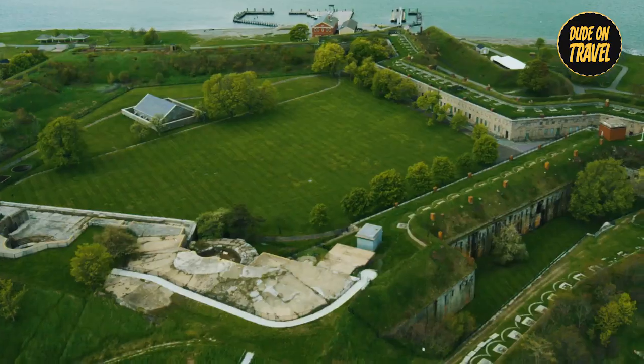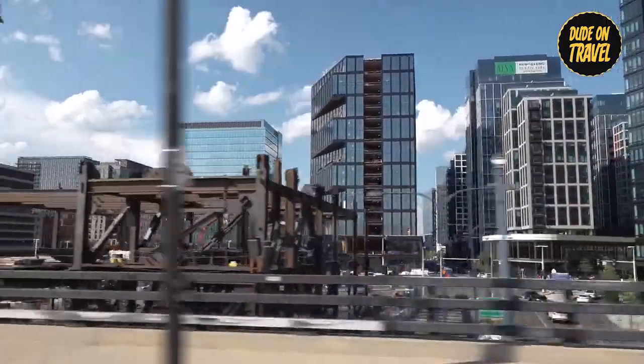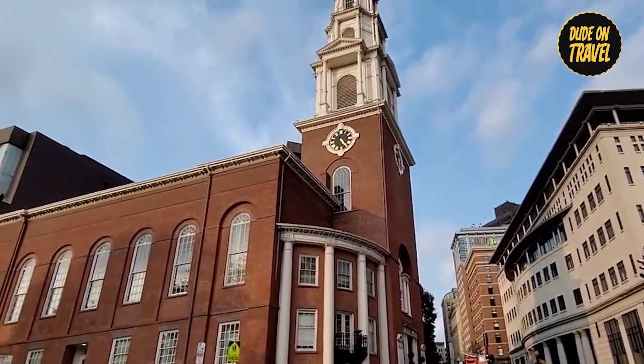Thanks for joining us on this journey through Boston's rich history. If you enjoyed this video, don't forget to subscribe to Dude On Travel for more travel adventures. And if you're planning a trip to Boston, let us know in the comments below which historical site you're most excited to visit.